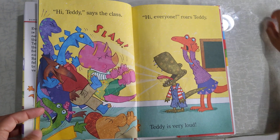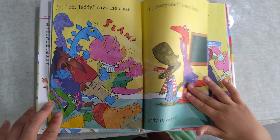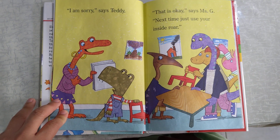Hi, Teddy, says the class. Hi, everyone, roars Teddy. Teddy is very loud. I'm sorry, says Teddy. That is okay, says Miss G. Next time, just your inside roar.